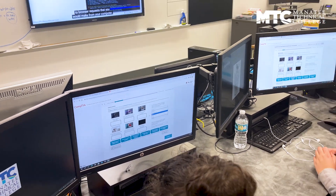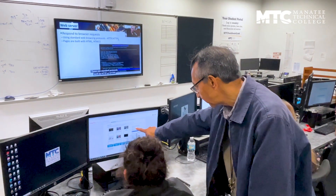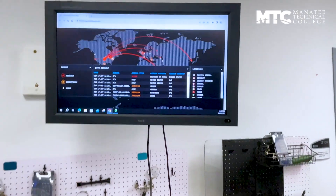Here at the school we have two programs. We have MicroRAM and the CSIT program — Computers, Systems, and Information Technology — and then there is cybersecurity.